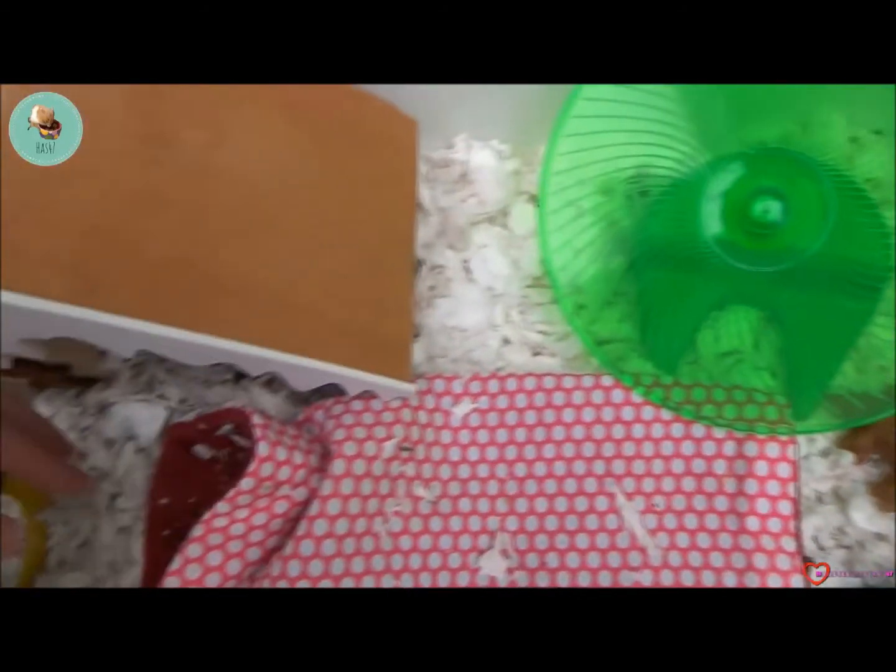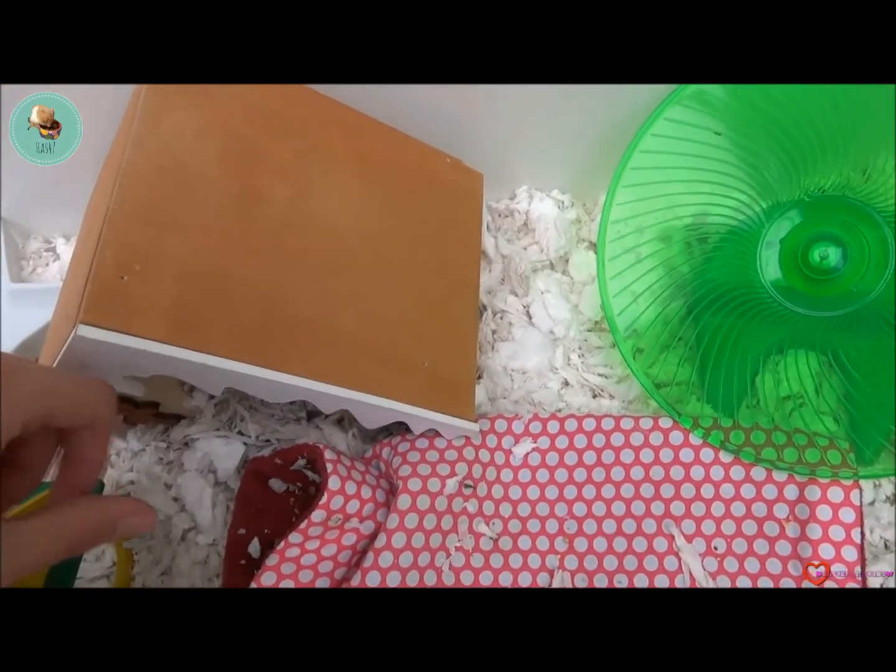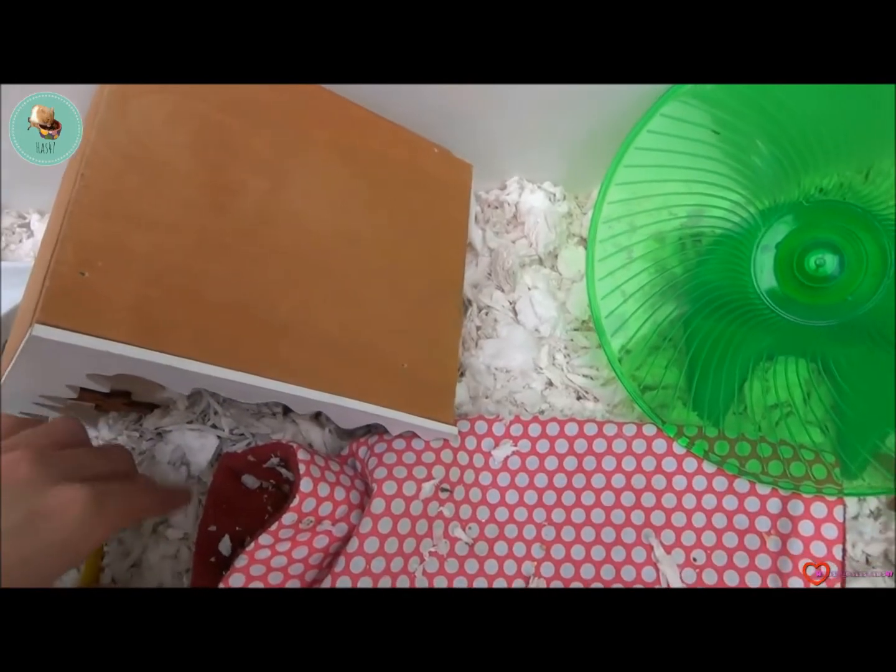The bedding they're currently on is fitch, but I'm planning to change it to Megazorb, as my mum is allergic to fitch, I believe.